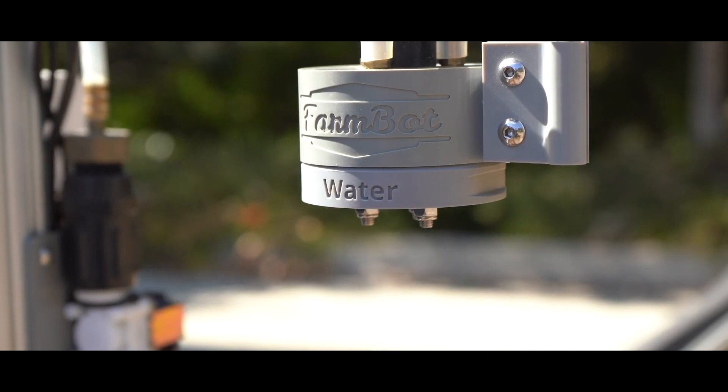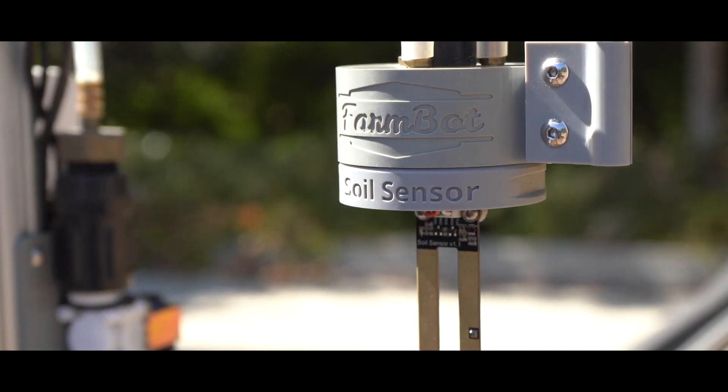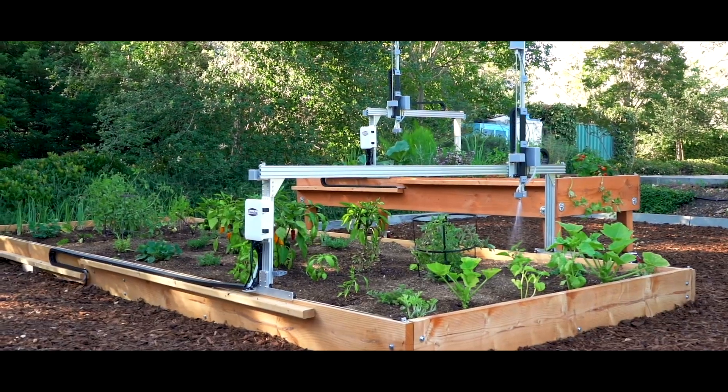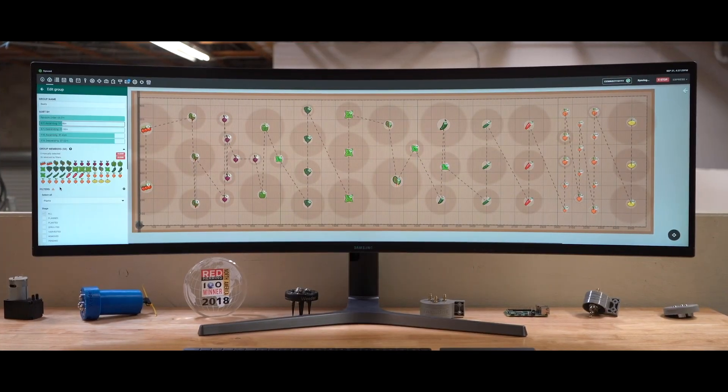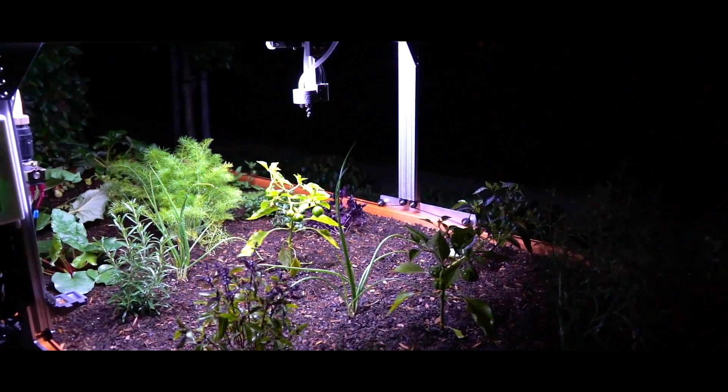The advanced version can automatically switch between tools for different jobs such as seeding, weeding, watering, and soil monitoring. NASA is even looking into how the FarmBot could be used to farm food in space, on the moon and on Mars.